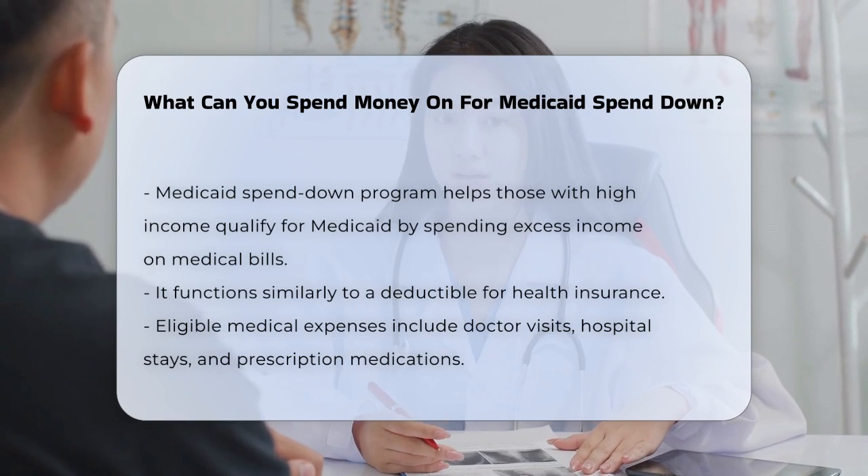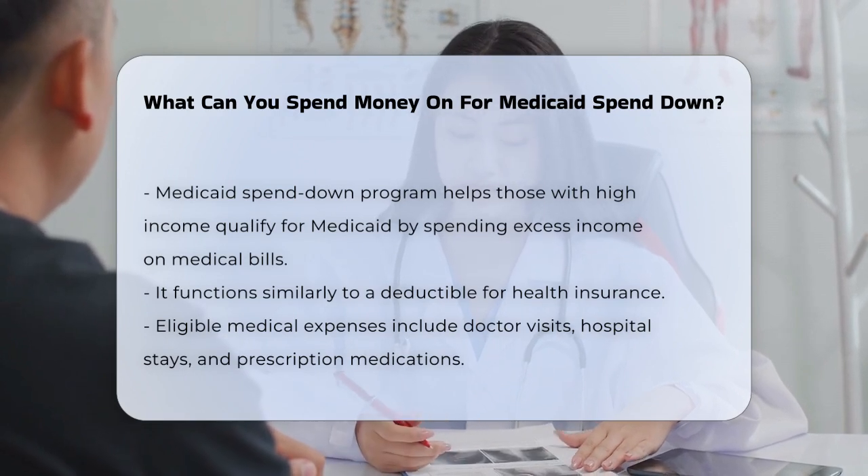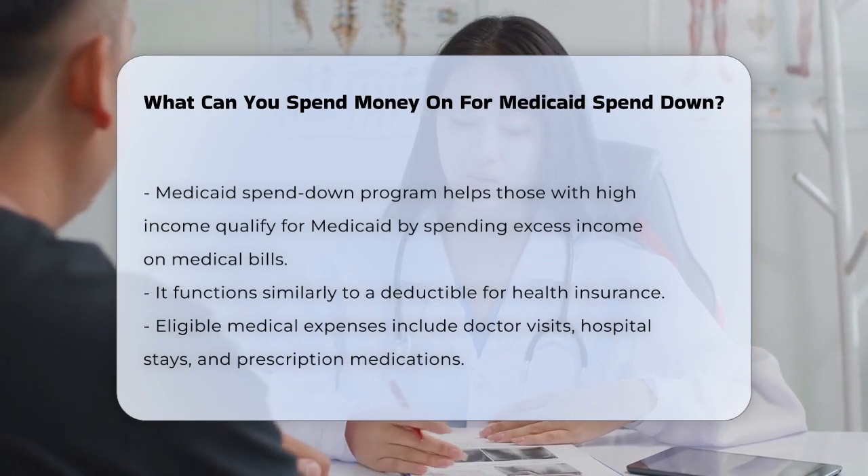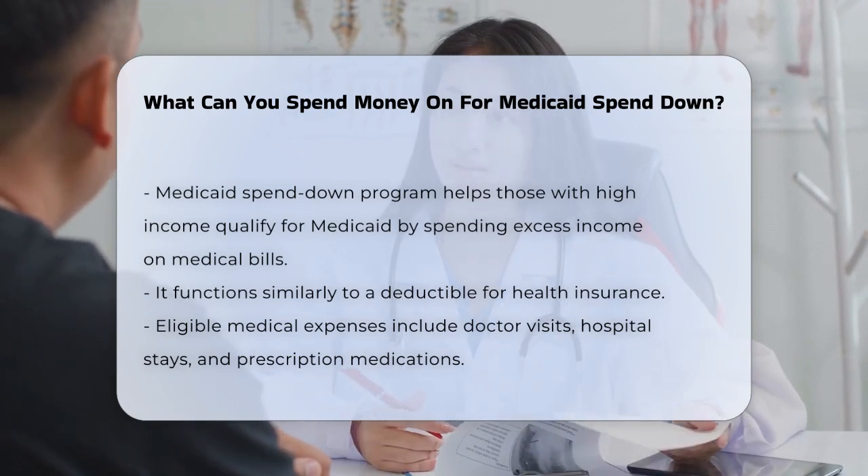The Medicaid spend-down program is like having a deductible for your health insurance. If your income is too high to qualify for Medicaid, you can spend the excess on medical bills to become eligible.